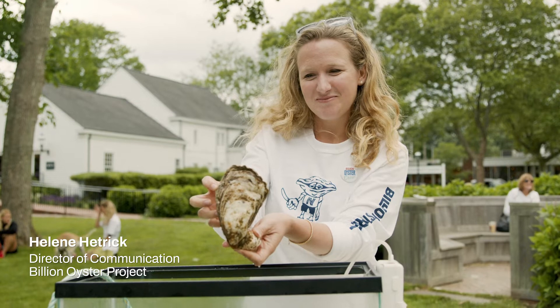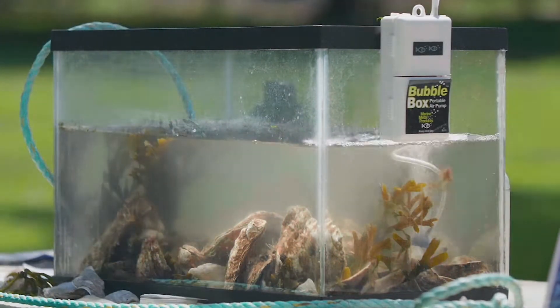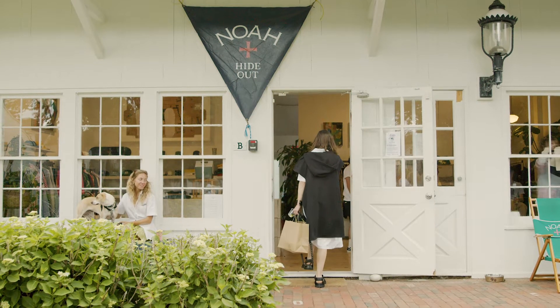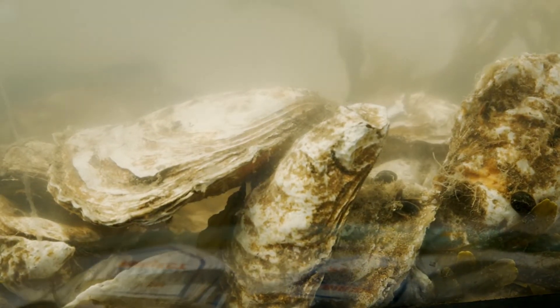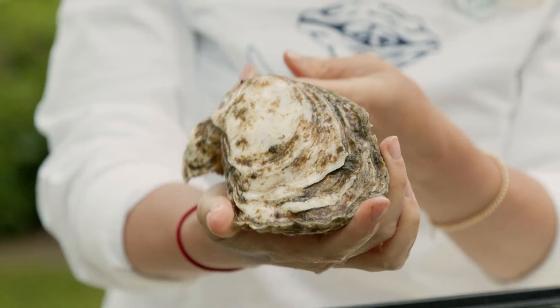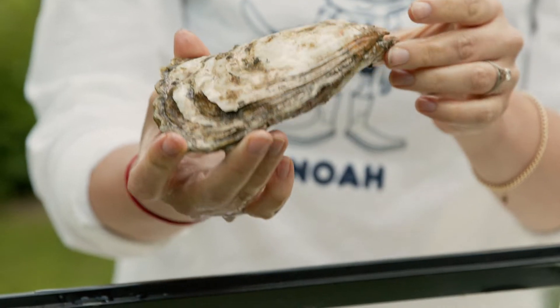My name is Helene Hetrick. I'm the Director of Communications at Billion Oyster Project, and we are here in Amagansett Square demonstrating the power of oysters and their ability to clean the harbor and to attract biodiversity, and eventually protect our shorelines from coastal erosion and strong storms.